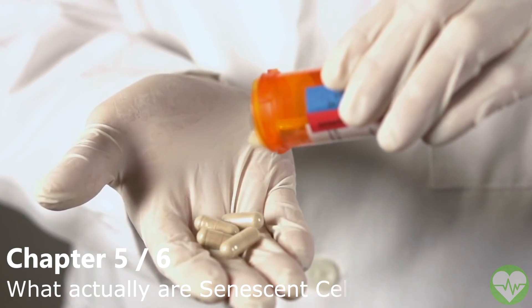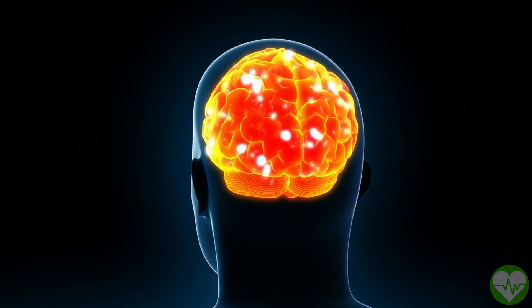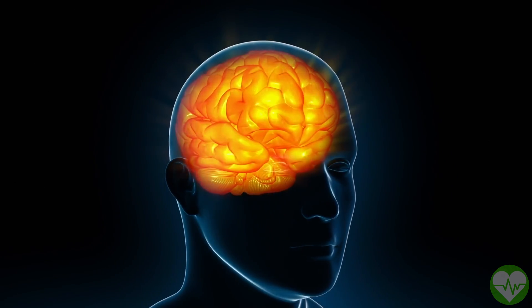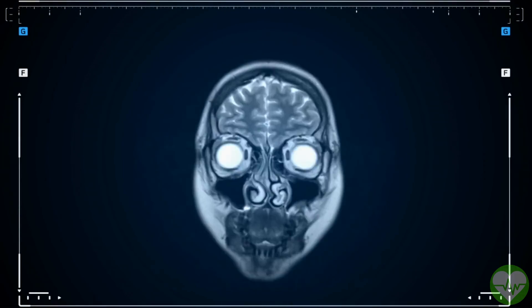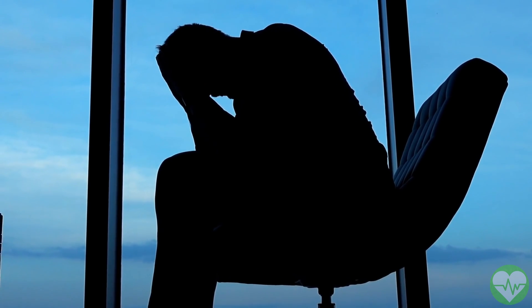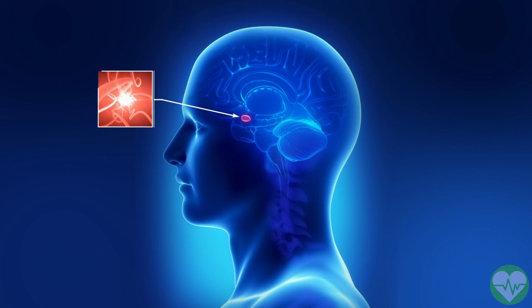Senescent cells are distinct in that they ultimately cease proliferating but do not die off as expected. Instead, they remain and continue to emit chemicals that might cause inflammation. A very small number of senescent cells, like the one rotten piece of fruit that corrupts the entire bowl, can endure and propagate inflammation that harms nearby cells. However, not all senescent cells are detrimental; the chemicals produced by senescent cells, referred to as the senescent secretome, serve critical functions throughout life, including embryonic development, childbirth, and wound healing.